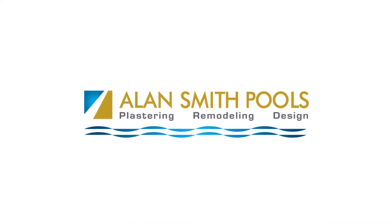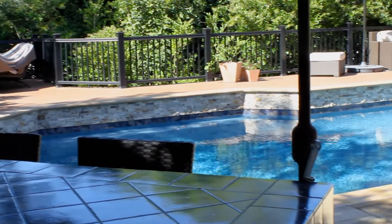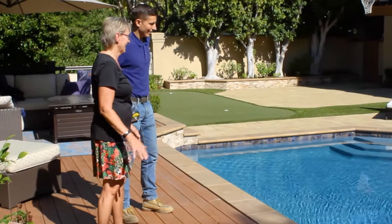We heard about Alan Smith Pools through our pool caregiver. He just told us that of the many pools he works on, he always enjoys working on the pools that have Alan Smith finishes. So that's where we started. We had some major pool rework done.